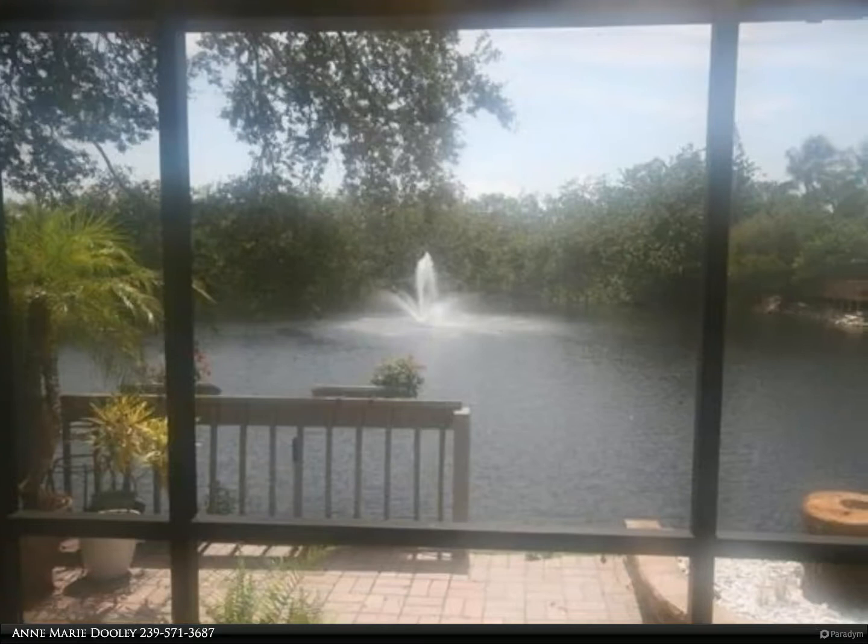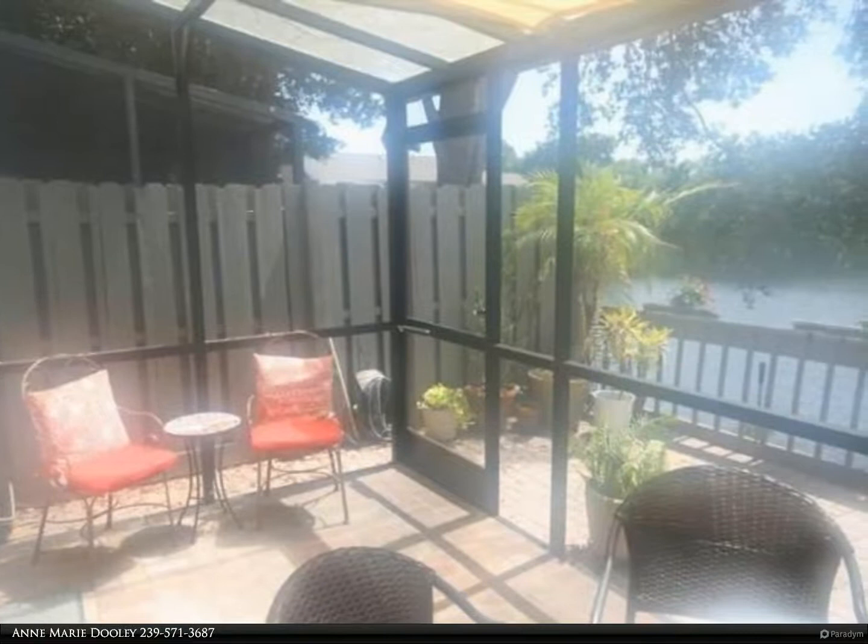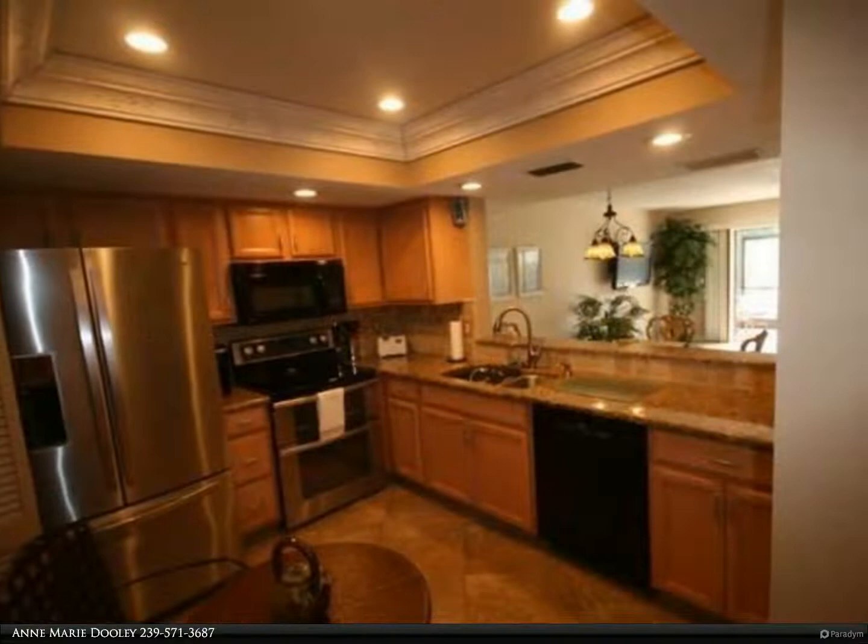This Berkshire Hathaway Home Services Florida Realty property video is presented by Ann Marie Duly. Annual rental now available in this turnkey townhouse in Pelican Ridge. This two-bedroom, 2.5-bath townhouse is centrally located in North Naples.